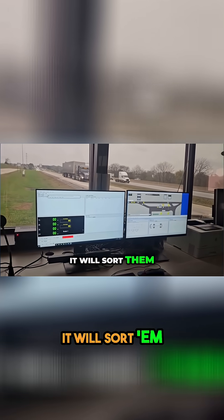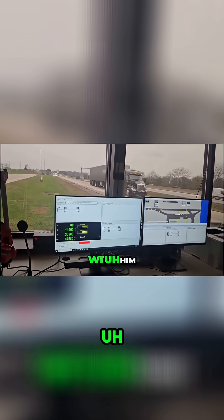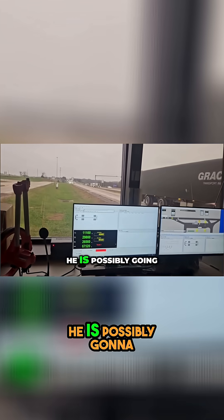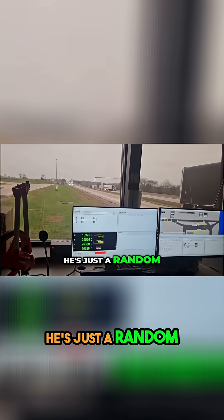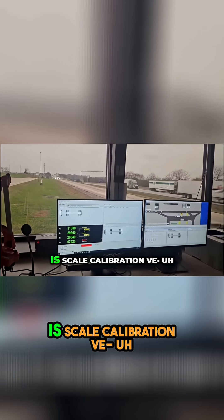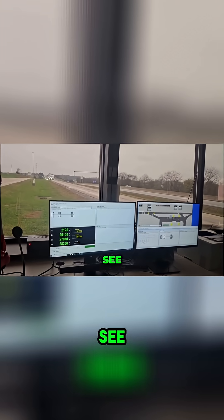It will sort them, just like you're seeing here with this Landstar truck coming up. He is possibly going to be a random. And when it does the random, all it's looking for is scale calibration verification. That's all it does — it even releases it automatically.